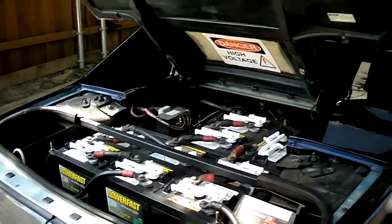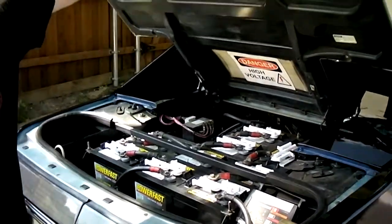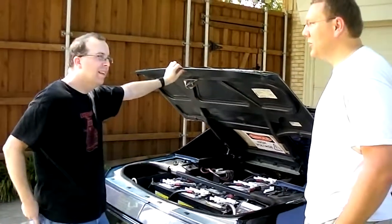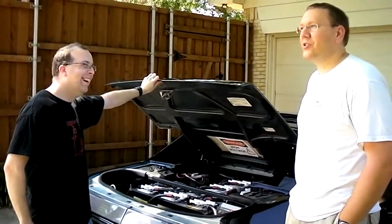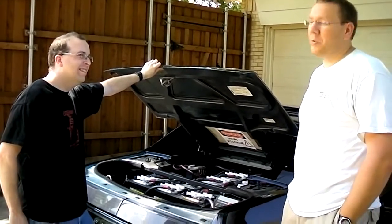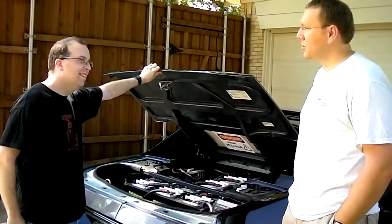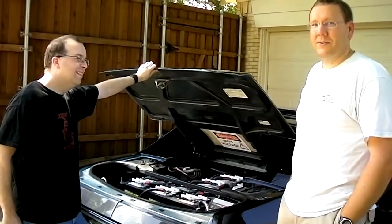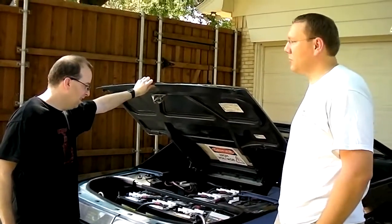Everybody always wants to know how long does it take to charge this thing? That's a function of the charger and it's a function of money. I have a smaller charger which was cheaper — it takes me about 12 hours. If you want to spend more money it drops your charge time, so it's just a function of how quickly you want to charge. Twelve hours was fine for me, so that's why I got by with a smaller charger.